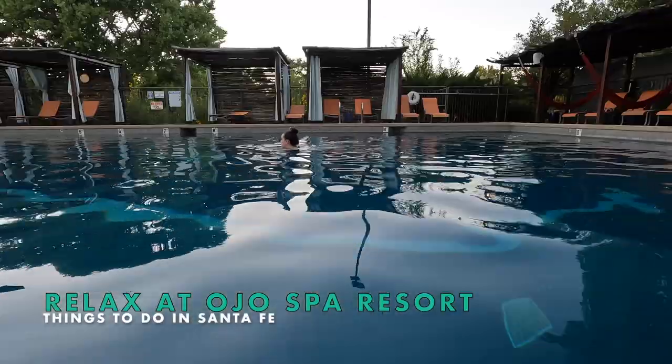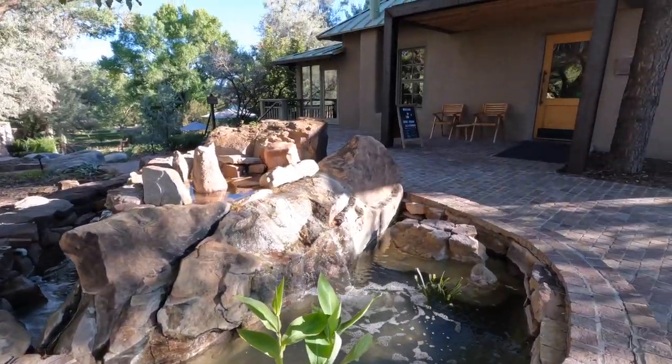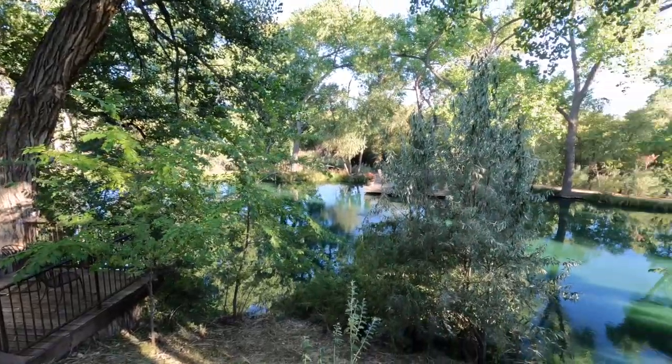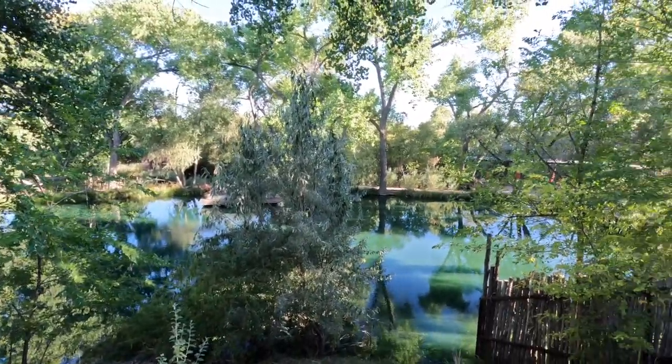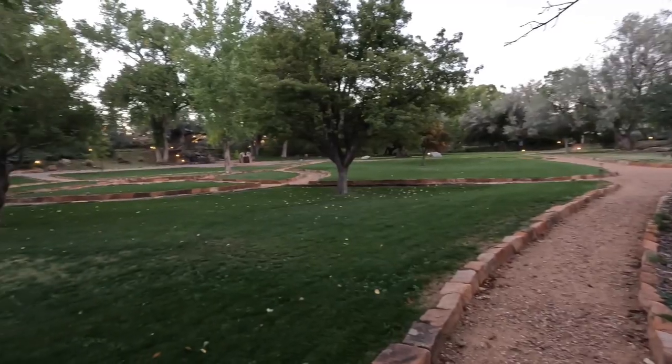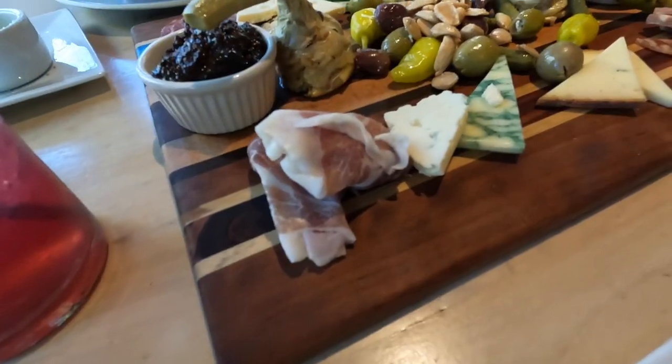After all that, you might need to relax. Located 20 minutes outside Santa Fe, Ojo Spa Resort taps into natural mineral springs. Take a swim in the saltwater pool, release tension in the hot water while piñons sway overhead, or take a meditative stroll around the grounds before enjoying lunch or dinner at their on-site restaurant.